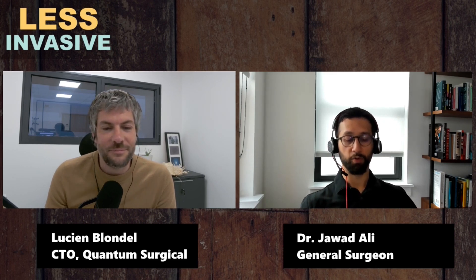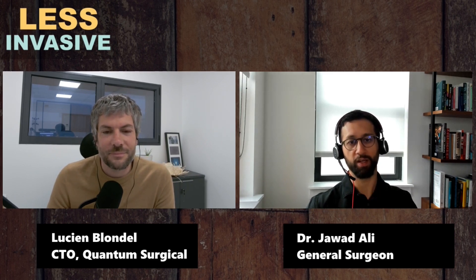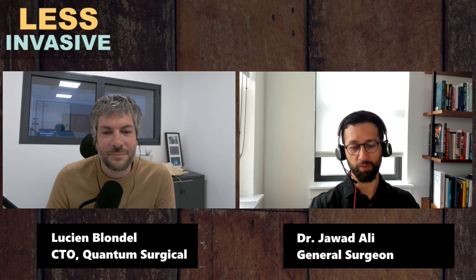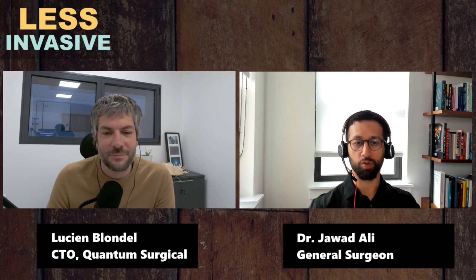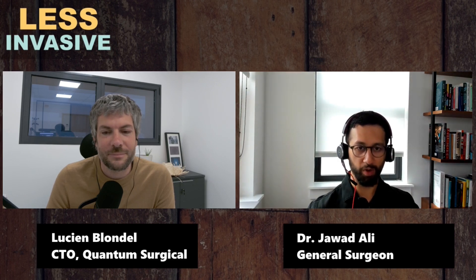Classically, the benefits of robotics were largely mechanical: you can control four arms, you have the wristed motion, scaled motion, tremor minimization, 3D vision, you can control the camera, and it's very stable.